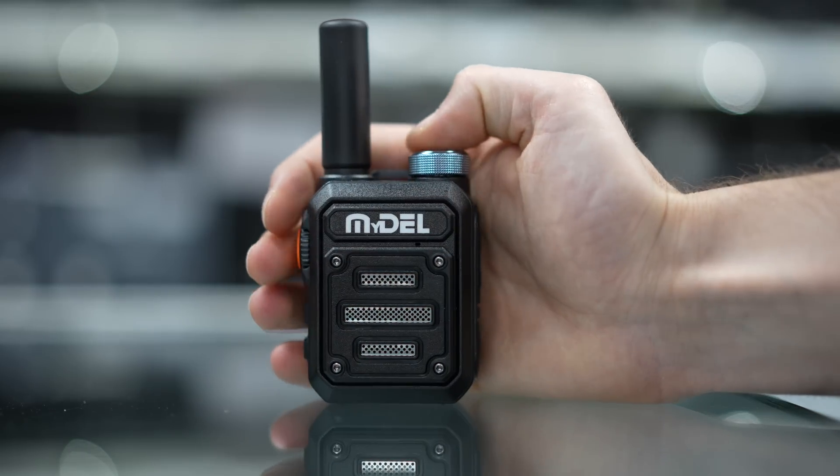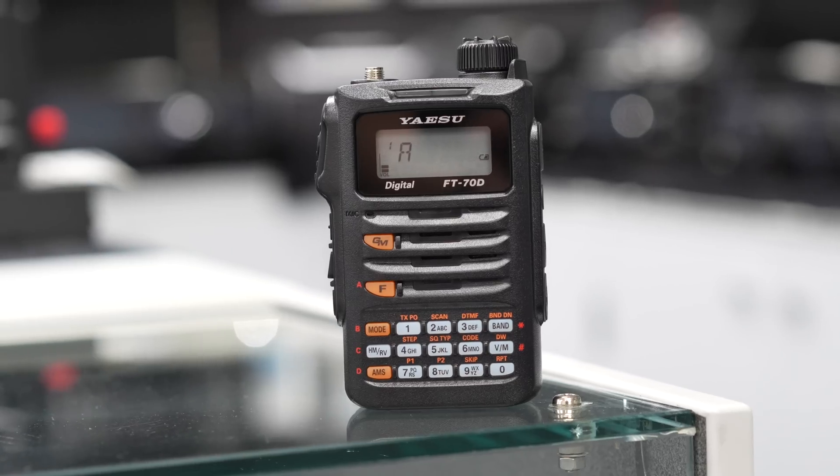Hi and welcome to this week's Something for the Weekend. I'm Tony, Sales Manager here at Martin Lynch and Sons, and this week we'll be doing our top five handhelds so far in 2023.